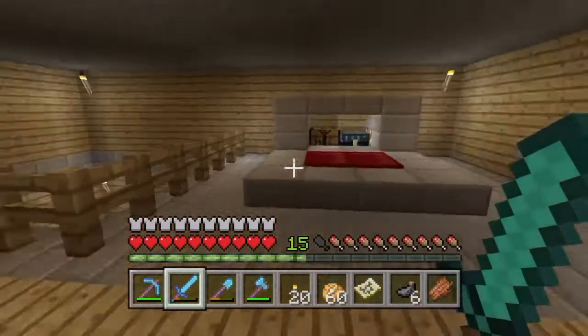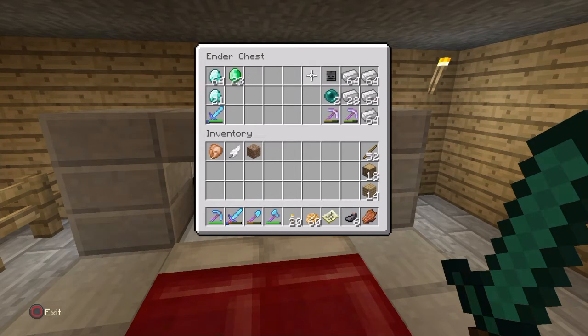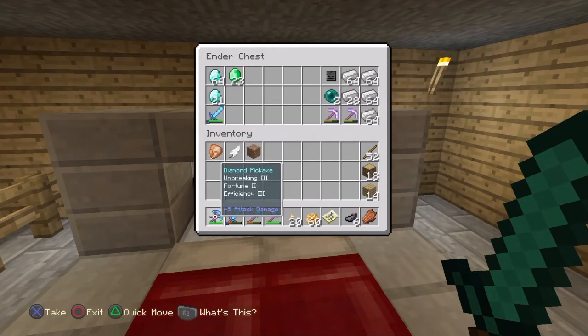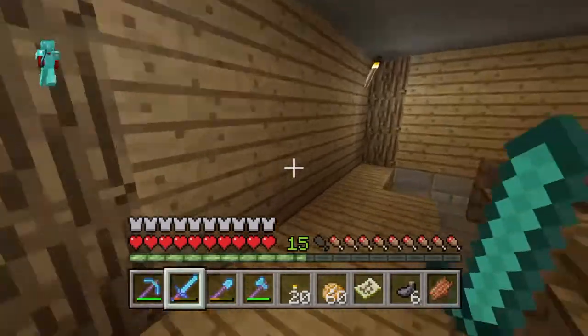My room — here's my room. Got my inner chest with all my diamonds and my iron. Got that Sharpness — let me show you all this. That's a nice pick, that's a nice sword, there's a shovel, and an axe. Axe, shovel — that's what I meant.